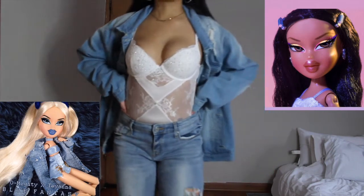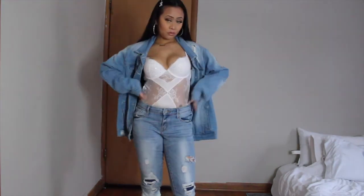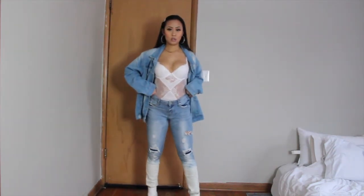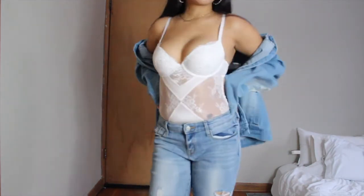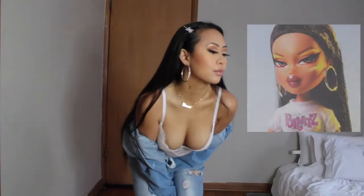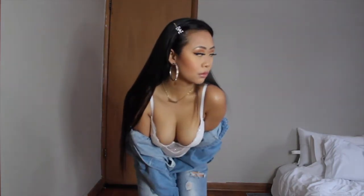Outfit number five — I was inspired by these dolls, which gave me a denim bougie bling-bling vibe. I'm wearing jeans that I thrifted and bleached myself, previously seen on my thrifted haul lookbook, paired with my denim button-up and white lingerie bodysuit. I topped it off with my favorite white boots to make it look sexy and Bratz doll-like. Of course I kept the hoops on for that bling, and I added my bae clip because it was sparkly and brought the whole Bratz doll look together.